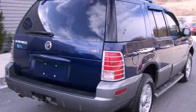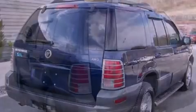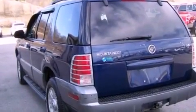Its top features include a double wishbone independent front suspension, heated seats, a low-tire pressure indicator, traction control and stability control systems, aluminum wheels and roof rails.